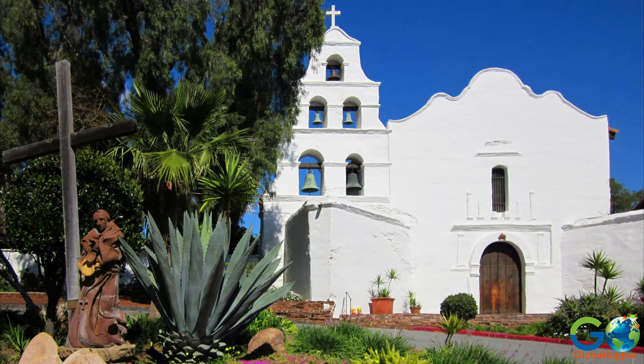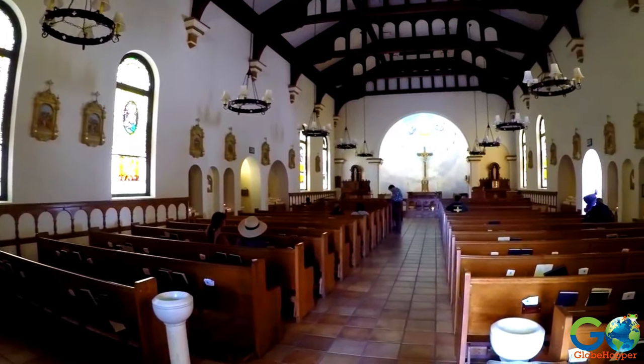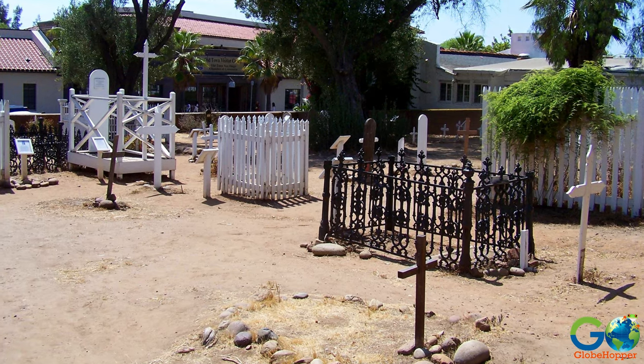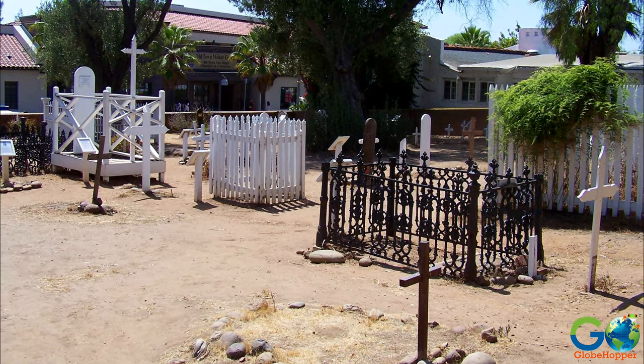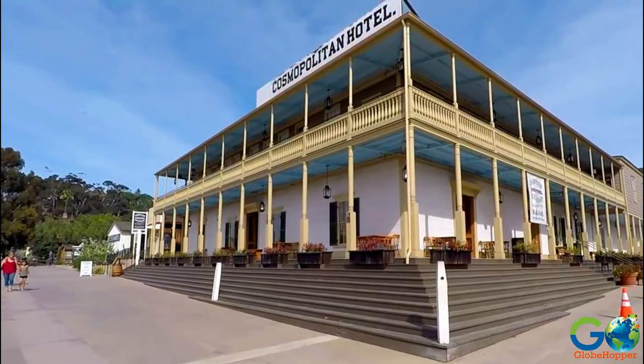Old Town has more than 35 historic sites, including the Mission San Diego de Alcala, which was built in 1769. There are also museums and several sites said to be haunted. This look back in time is not to be missed.